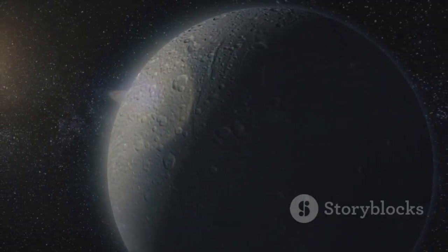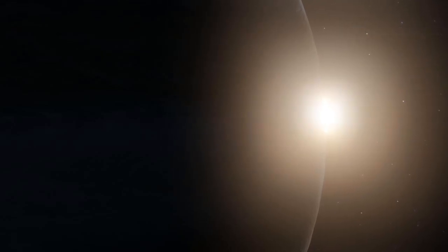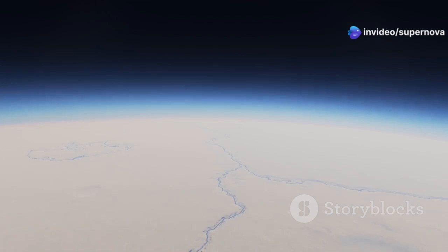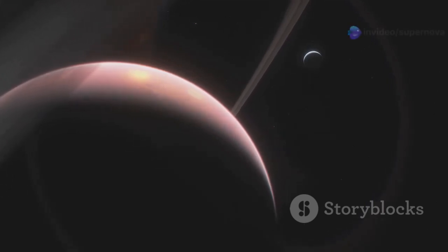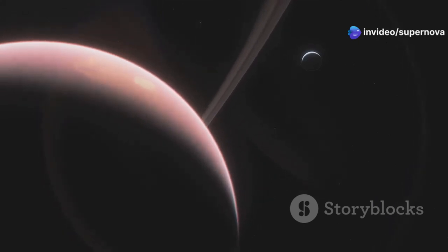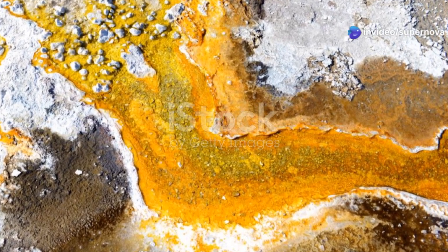The close proximity to its star also means that Proxima b is likely tidally locked, meaning one side of the planet always faces the star while the other remains in perpetual darkness. The day side experiences scorching heat while the night side is frozen in eternal cold, creating extreme temperature differences between the two hemispheres and making it difficult for life to thrive. Despite these challenges, life on Proxima b might have found ways to adapt. Extremophiles on Earth thrive in environments hostile to most other lifeforms, and these organisms could provide clues about how life might exist on Proxima b.